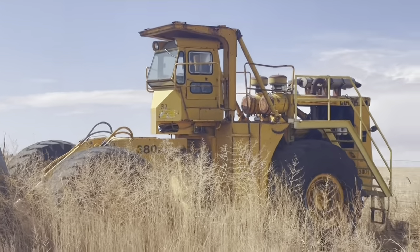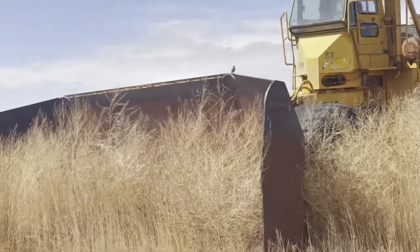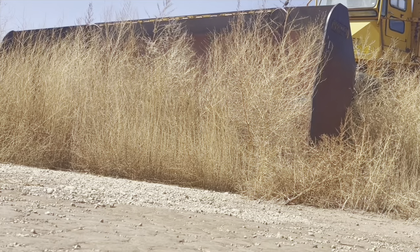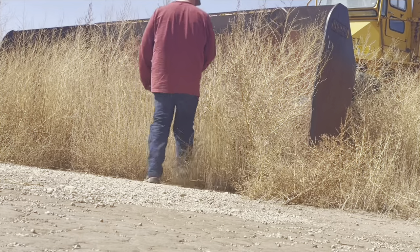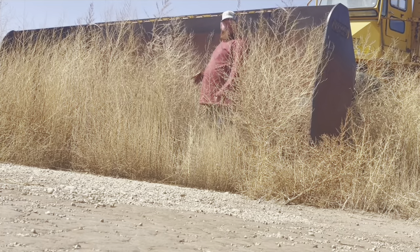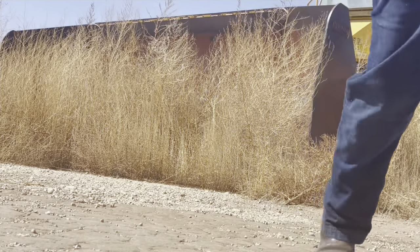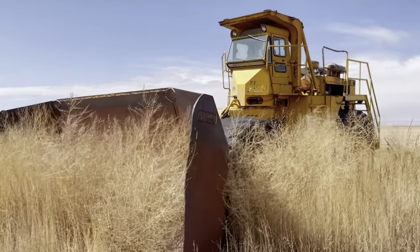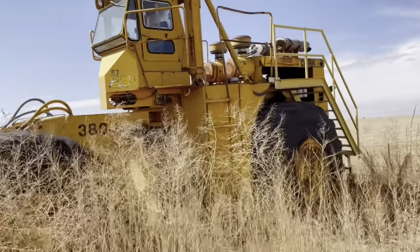You can see how big it is by the cab — that's just kind of perched up there. I'm going to set the tripod up so you guys can see me in front of the blade. I'm 6'2", and that blade's a good foot taller than me, so that kind of gives you an idea of the size of it. It's a Clark Michigan 380 wheeled bulldozer.